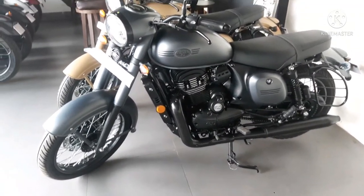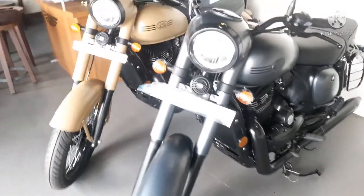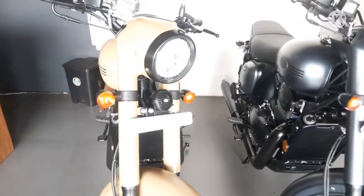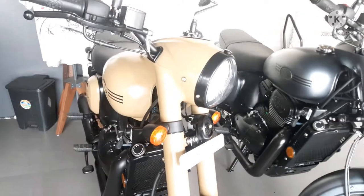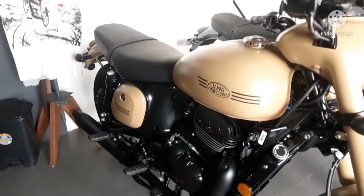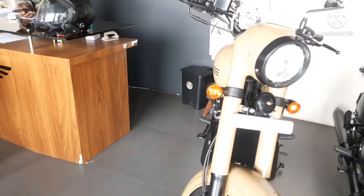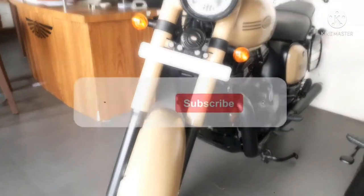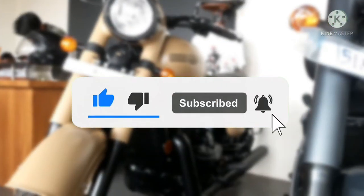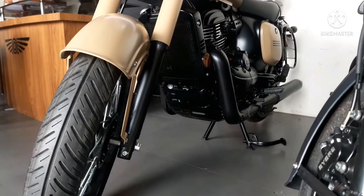Hello and welcome back to my YouTube channel Royal Wheels. Today I will review the Jawa brand new motorcycle, the Jawa Classic 350. Jawa is giving a tribute to the Indian Armed Forces Classic 350 with a few updates. So let's start with the new Jawa Classic 350 specs and features. First of all, I request you to subscribe to my channel Royal Wheels — so without wasting any time, let's start.